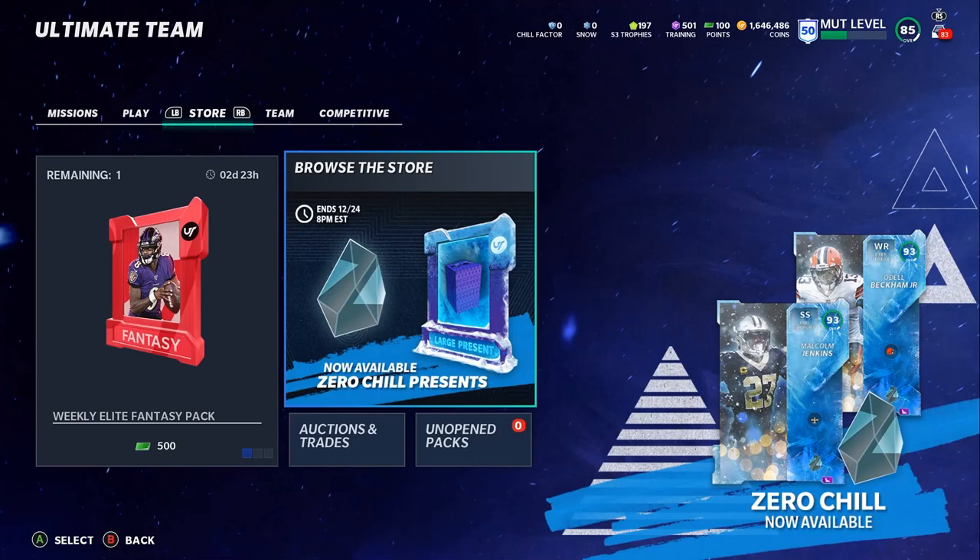Remember there are four parts to this promo, and there's plenty of stuff to look at. We have out-of-position players, Ghost of Madden, all the presents stuff to open eventually, LTDs, maybe a blitz — there's so much stuff in this promo that we could still eventually see.